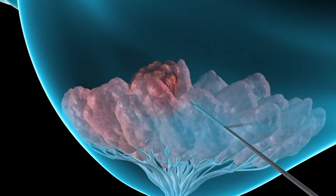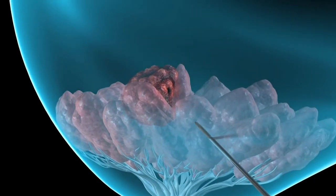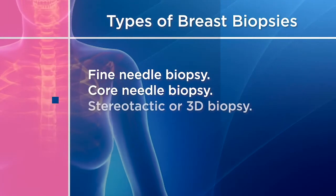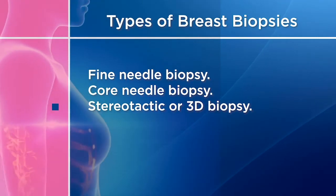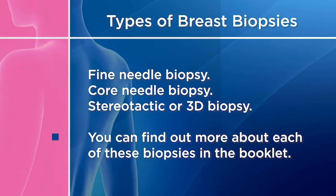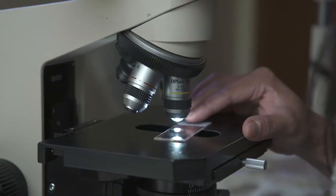A biopsy is the only way to confirm breast cancer. A biopsy is the removal of tissue to examine cells, and there are different types of breast biopsies: a fine needle biopsy, a core needle biopsy, or a stereotactic or 3D biopsy, which uses mammography compression to locate the tumor and remove cells.